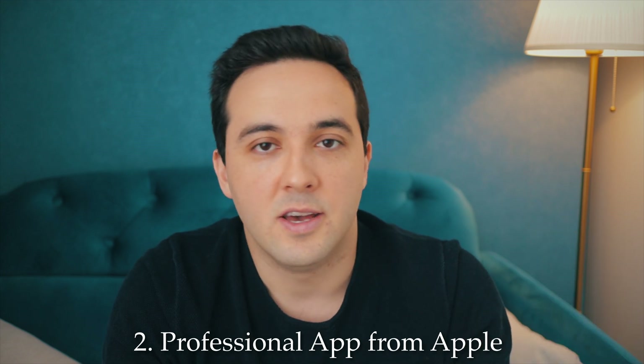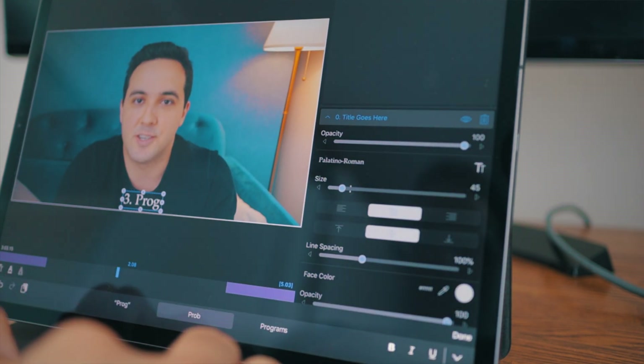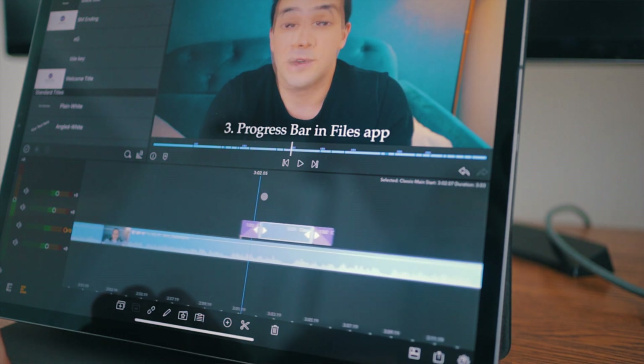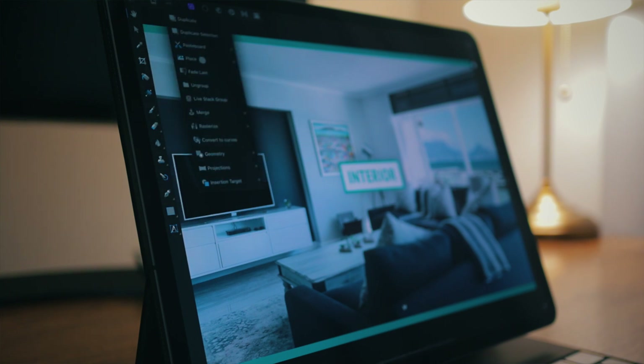The second thing I want to see from Apple is a pro application — it could be Final Cut Pro, Logic Pro, or even Xcode, which is rumored to be included in future versions of iPadOS. Even though we have LumaFusion, which is a great application, having Final Cut Pro on iPad would be great for users and developers alike. Right now, if I were a Mac developer, I'd think twice before investing time and money into building something for iPadOS. Some companies like Serif have developed great desktop-class applications such as Affinity Designer and Affinity Photo, but I'd love for Apple to announce Final Cut Pro for iPadOS soon.